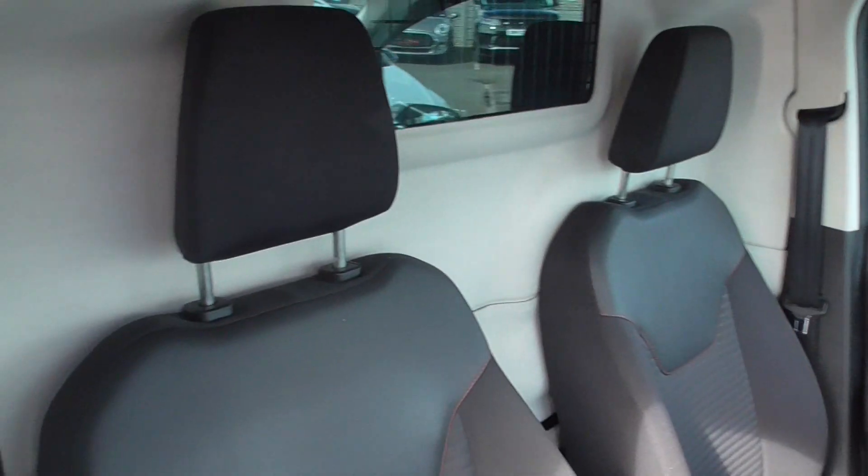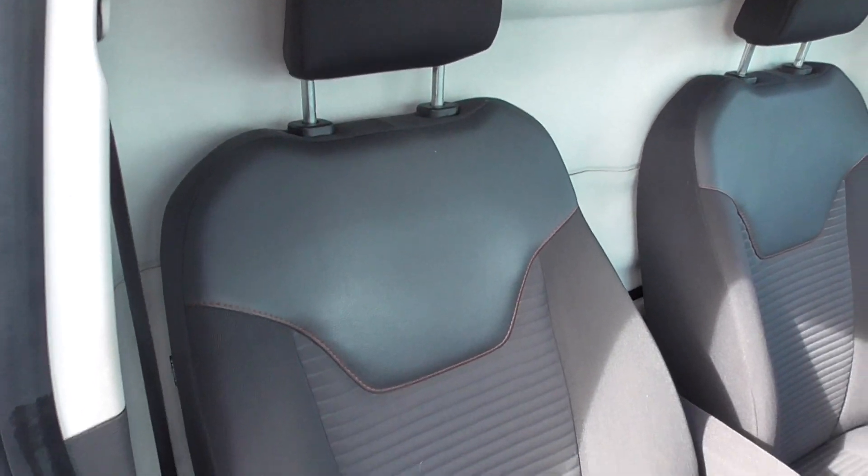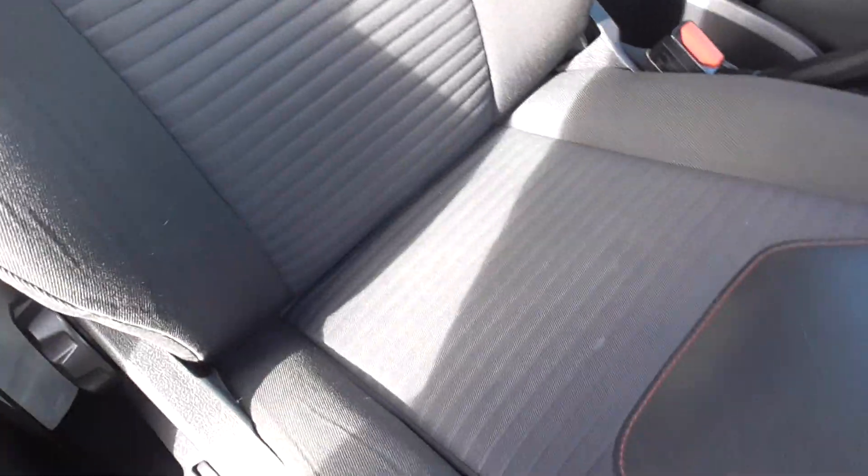The seats themselves are in very nice order — part leather, part cloth, sport seats, and the bolsters are in nice order.